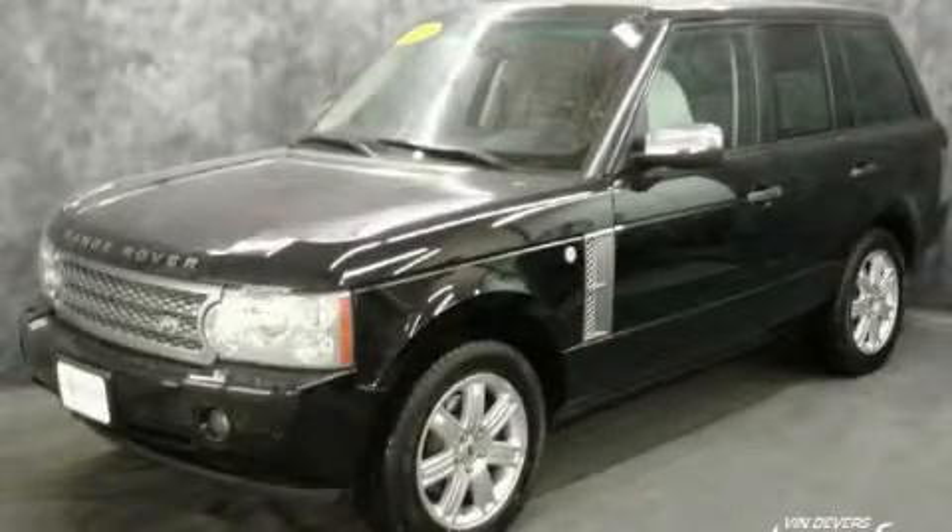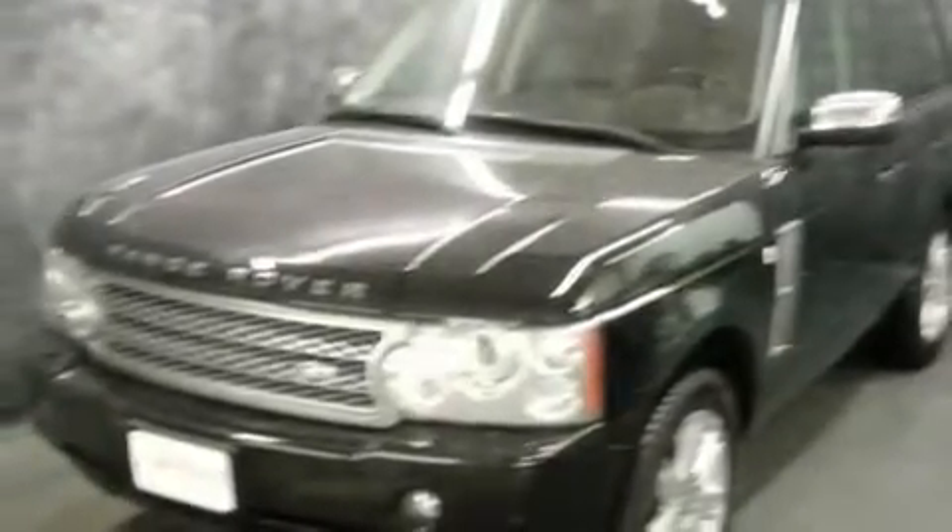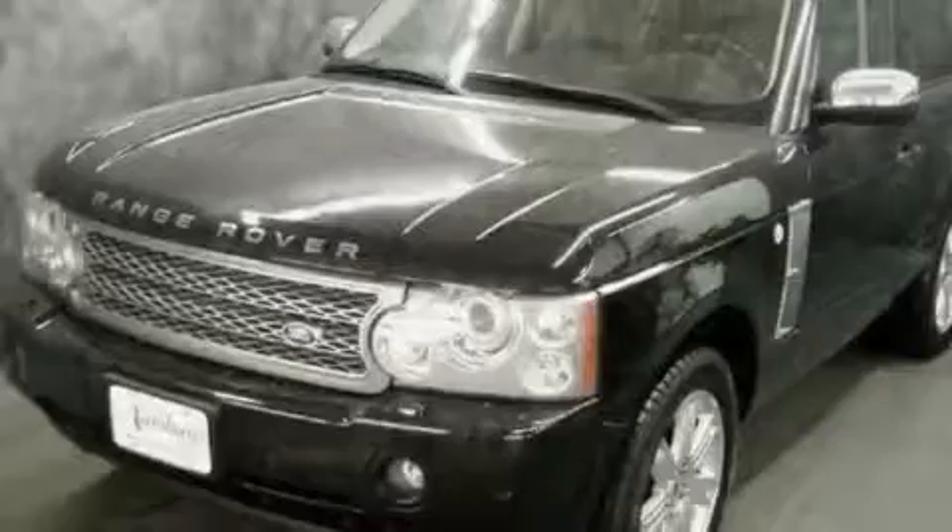This is a 2006 Land Rover Range Rover, a drive in shape that provides endless luxury. It has a 4.4 liter, 8-cylinder engine and an automatic transmission.